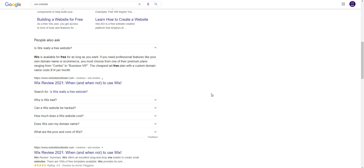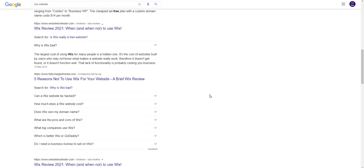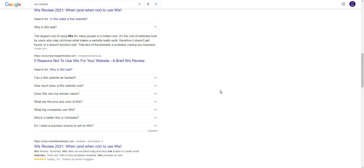Wix review 2021 — why is Wix bad? The largest cost of using Wix for many people is a hidden one. It's the cost of a website built by a user who may not know what makes a website really work, therefore it does not get found or it does not function well. The lack of functionality is probably costing you business.